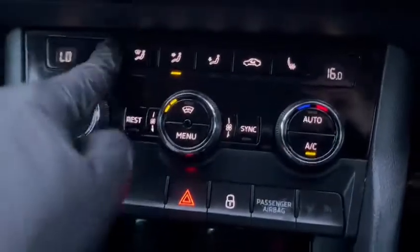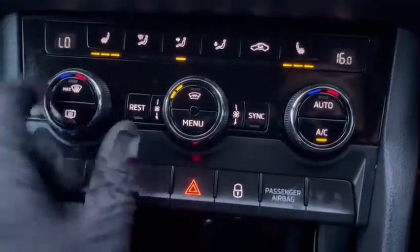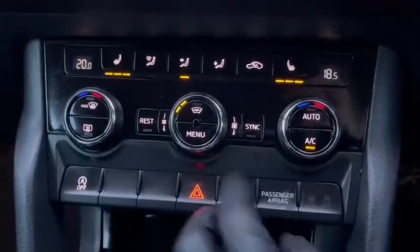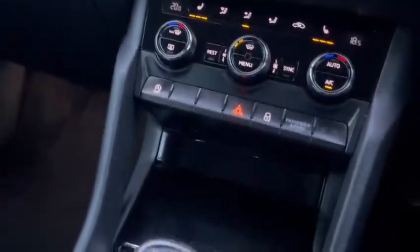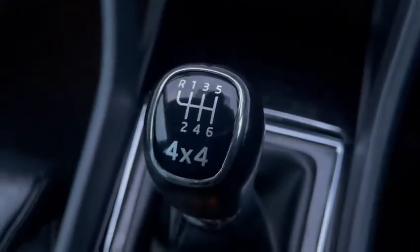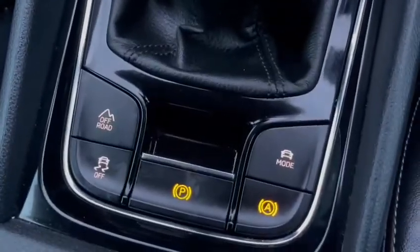Moving further down, you do have the heated front seats as well. You also have dual climate control with air conditioning. You've also got the start-stop engine system. Moving down, you do have the six speed manual transmission. As mentioned, it is a four wheel drive as well, and these are your four wheel drive modes down here.